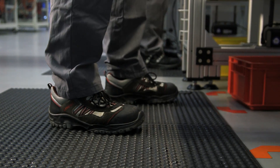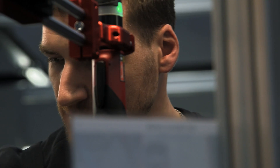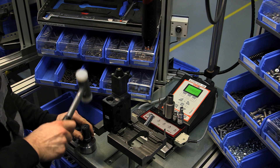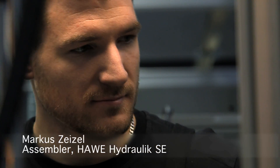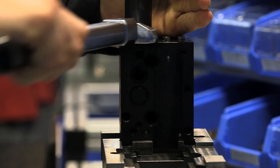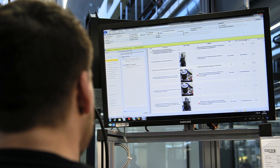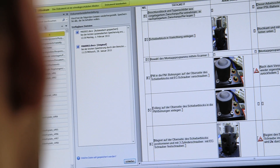But the main role is still played by human beings. Screws, springs, rings — countless small parts are being built into these valve blocks by the assembly staff. We are able to assemble up to 600,000 different variants of such units, so it is vital to know exactly what we are doing. PCs provide us with technical drawings so we know exactly where to place the components.